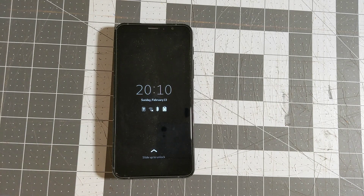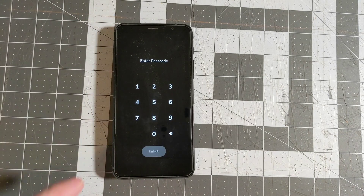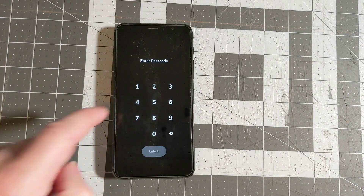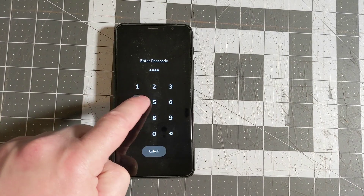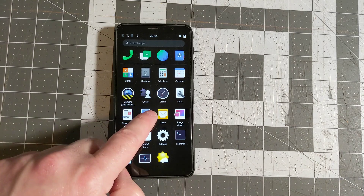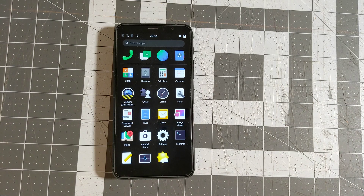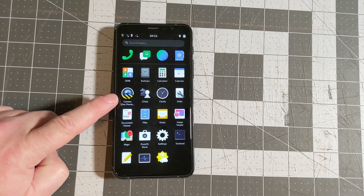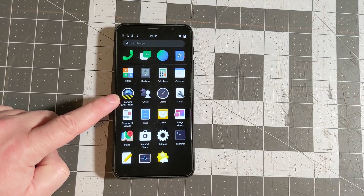I want to go ahead and take a quick look and show you what is new in this version of PureOS. One thing they haven't fixed is this required lock screen with a numeric-only passcode, which is the password for the user account. The default password is 123456. These are the default apps installed on the phone — basically the same set as last time, except we now have Maps and a Camera app installed by default.